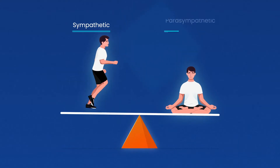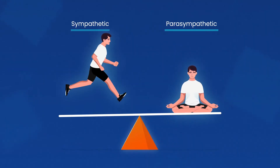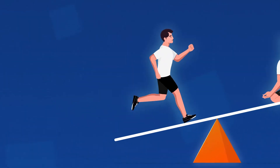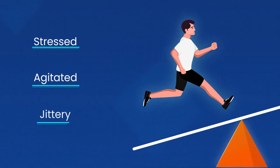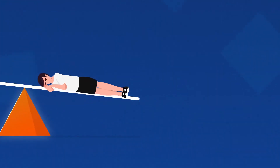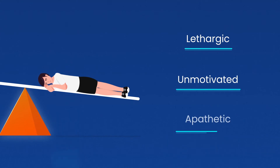The Autonomic Nervous System balances these two systems in order to maintain our overall health and wellness. But with too much sympathetic activation, we feel stressed, agitated, and jittery. On the other hand, with too much parasympathetic activation, we feel lethargic, unmotivated, and apathetic.